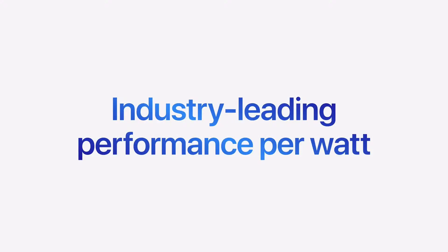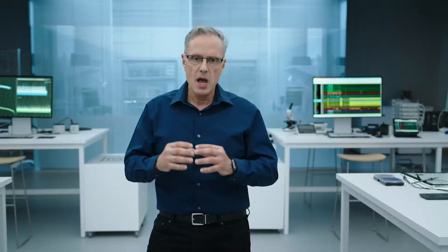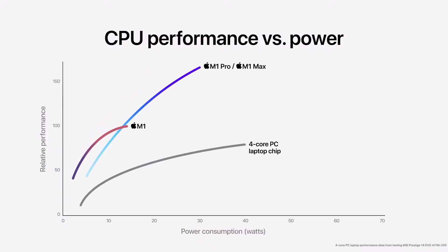M1 Max delivers all of this with industry-leading performance per watt. For Apple Silicon, power efficiency defines system performance. That's why M1 is a breakthrough. When you look at its multi-core CPU performance versus power curve, it continues to crush the latest four-core PC laptop chip. M1 is phenomenal. And when you add in M1 Pro and M1 Max, they deliver dramatically more performance.